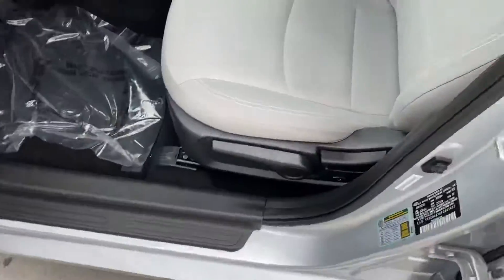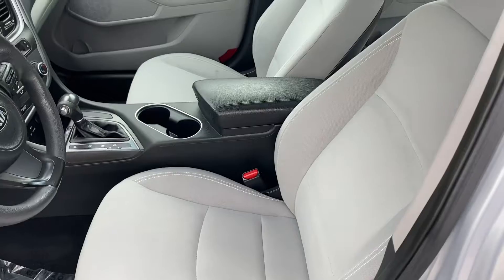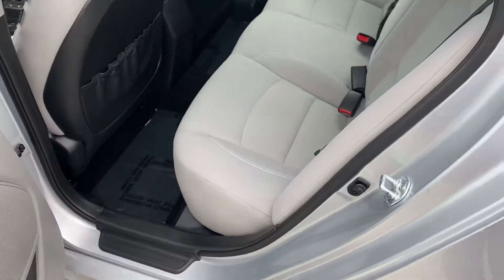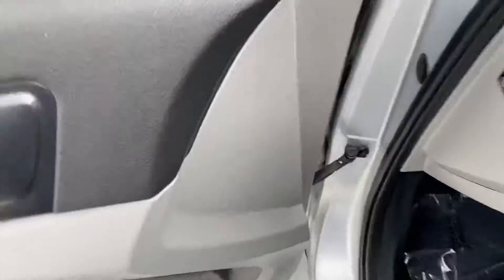Let's take a look inside — you can see the interior is in amazing condition. Hop over here to the back to show you the back seat. Again, just fantastic condition on all the seats. This car cleaned up incredibly well.